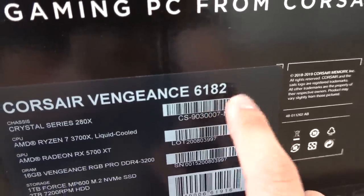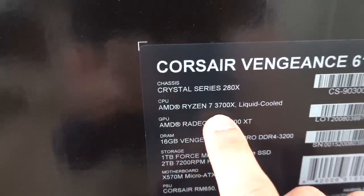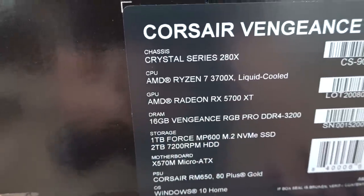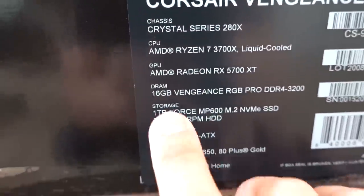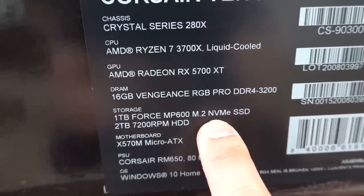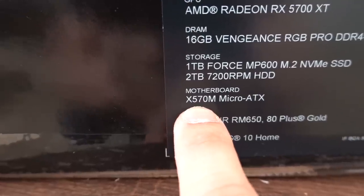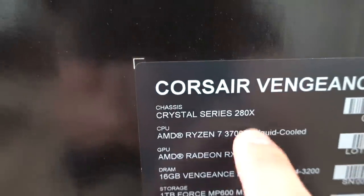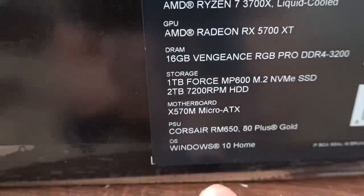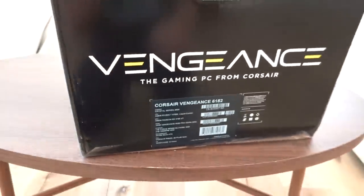This is the high-end model going for $2,000 at the time of filming. It features Corsair's Crystal Series 280X case, a liquid-cooled AMD Ryzen 7 3700X, an AMD Radeon RX 5700 XT, 16GB of Vengeance RGB Pro DDR4-3200, a one-terabyte Force MP600 PCIe Gen 4 M.2 NVMe SSD supported by the X570 motherboard, a two-terabyte 7200 RPM hard drive, a Corsair RM650 80 Plus Gold power supply, and Windows 10 Home pre-installed.